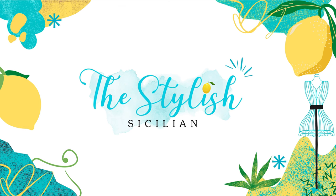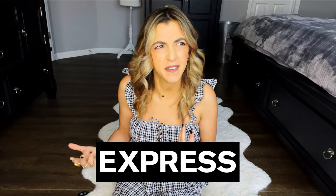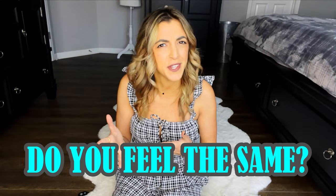Hey guys, this is Rosie and welcome to my channel the Stylish Sicilian. Welcome or welcome back — today we're going to be doing a try-on haul for Express. This has been a favorite of mine but forgotten, because I feel like I used to always shop at this store and lately it's been completely off my radar. I decided to change that, so I bought a couple things I thought would be fun to wear this summer.